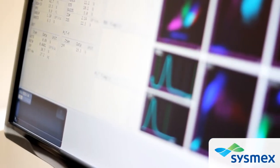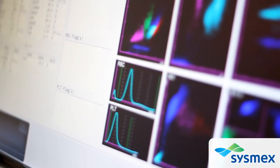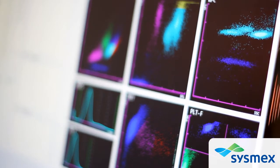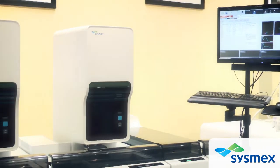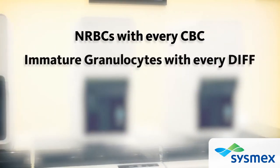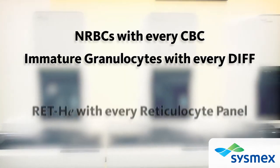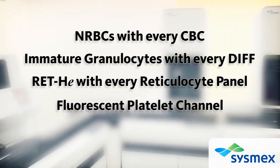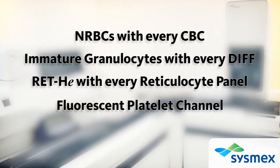The new XN series provides a body fluid measurement mode and advanced clinical parameters. All of these capabilities are available to laboratories of any size, including NRBCs with every CBC, immature granulocytes with every differential, red HE with every reticulocyte panel, and an all-new fluorescent platelet channel to aid in the differential diagnosis of thrombocytopenia.